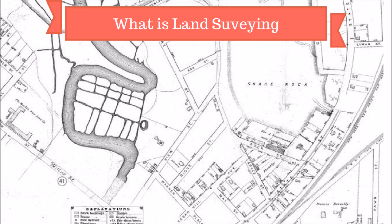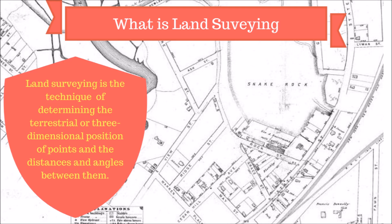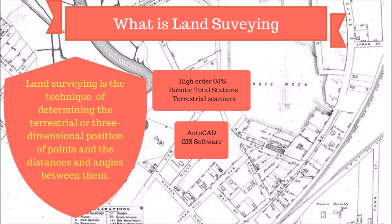Now land surveying is a technique of determining the terrestrial or three-dimensional position of points and the distances and angles between them. To measure these, high-order GPS, robotic total stations and terrestrial scanners have been traditionally used to map an area and make further computations.